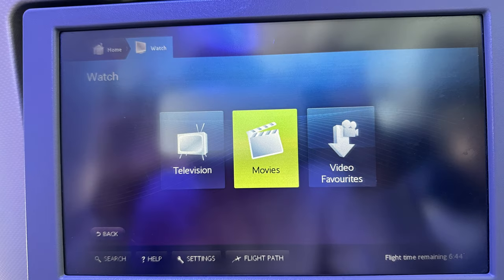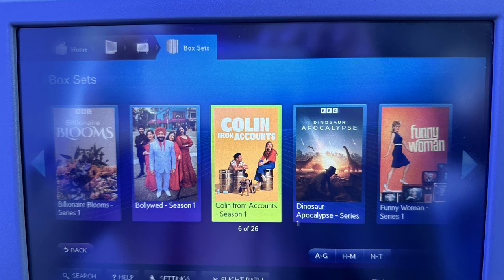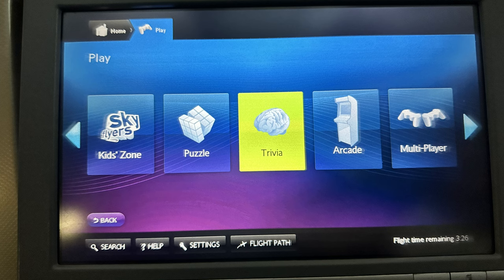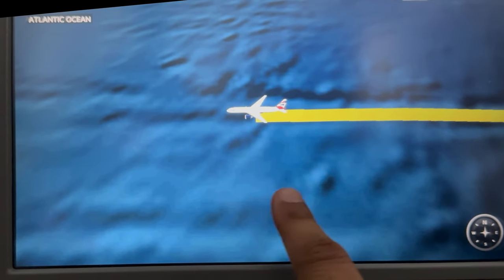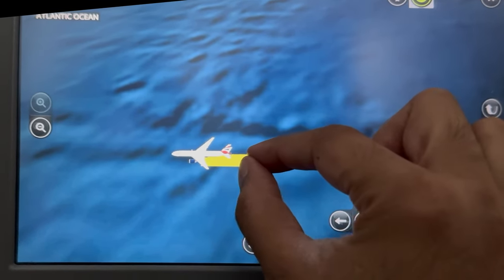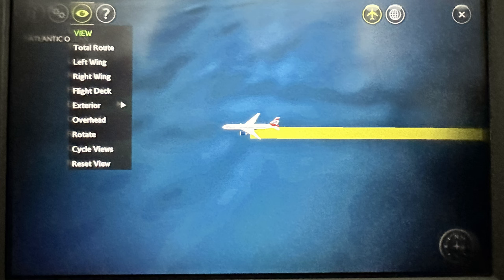The in-flight entertainment screen is very easy to use with simple menu choices. The screen size is 12 inches, which is 2 inches bigger than economy class. In my opinion the screen could do with an upgrade — the design is old and the quality is poor. Being 99% blind, I have to look at the screen with my nose almost touching it, where the quality diminishes further. If you sit further back the quality is okay. You can also use your screen to play games and look at the interactive map with different camera angles.